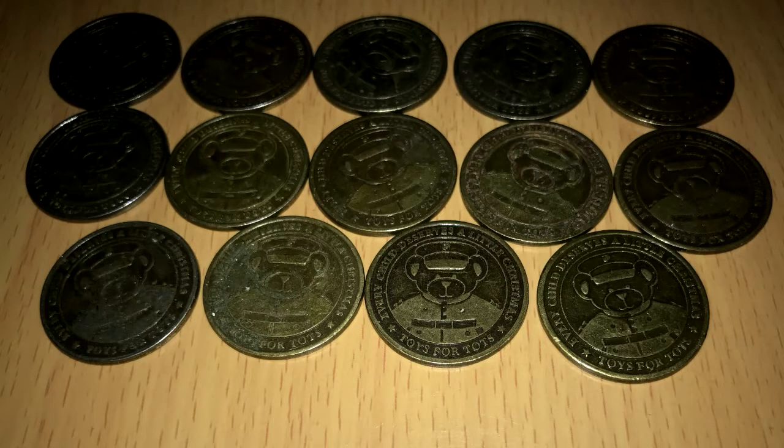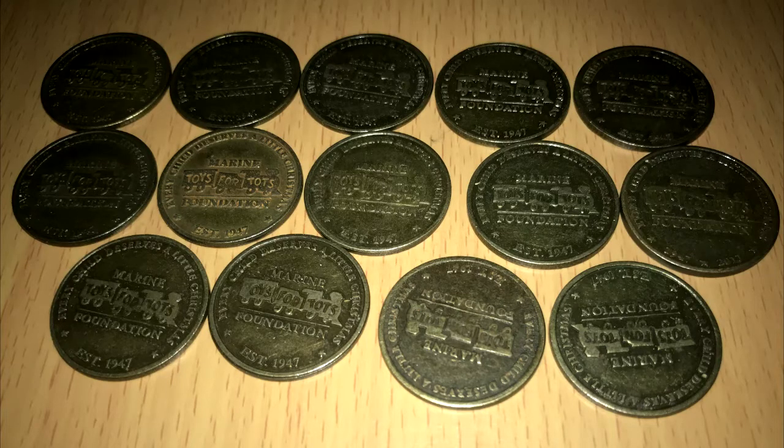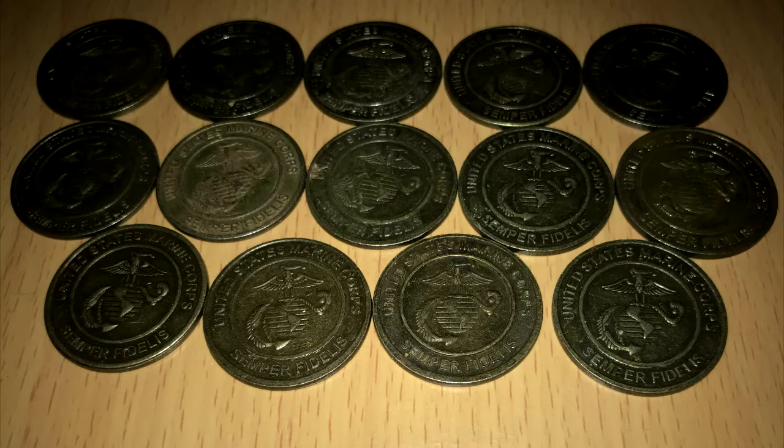One design features the outline of a teddy bear head and the inscription, 'Every child deserves a little Christmas.' The second design features a Toys for Tots train logo, which also features the inscription, 'Every child deserves a little Christmas.' The reverse features the Marine Corps logo and the inscription, 'United States Marine Corps, Semper Fidelis.'